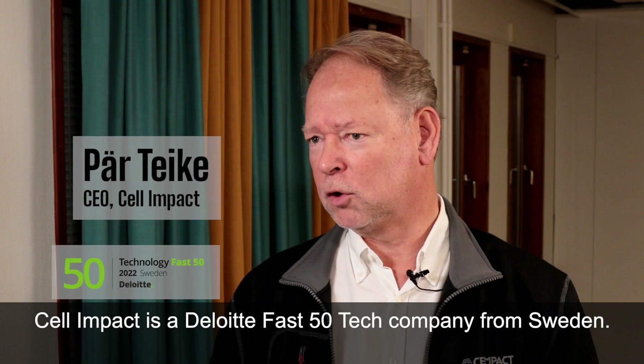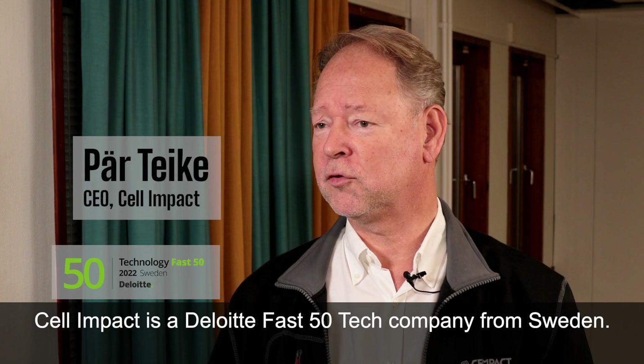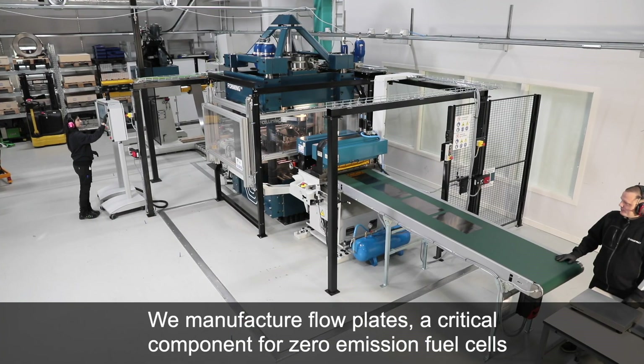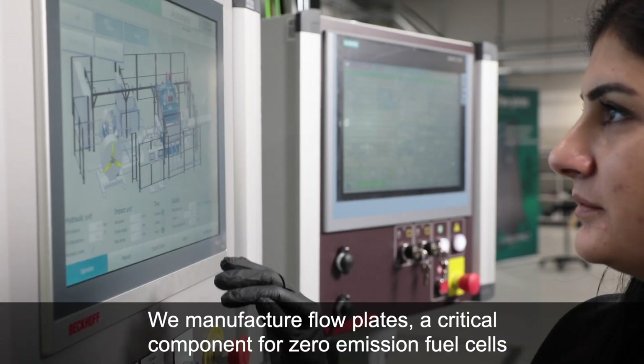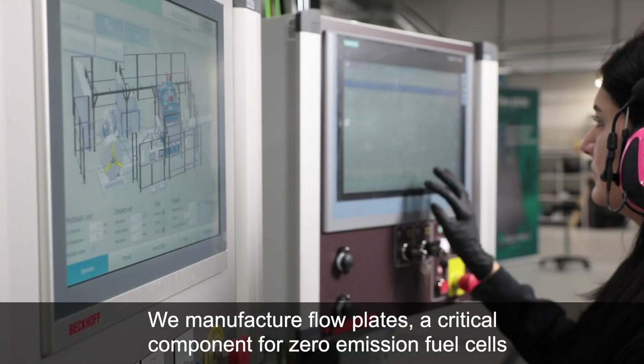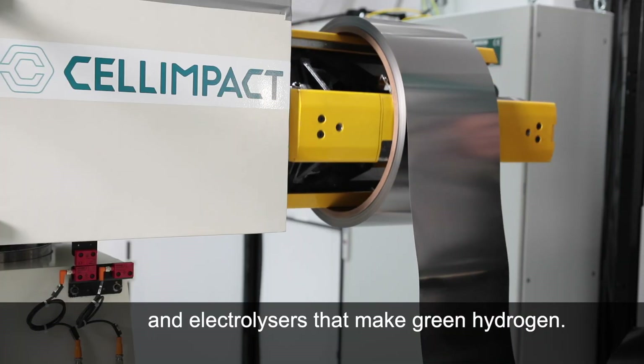Cell Impact is, according to Deloitte, one of Sweden's 50 fastest tech companies. We manufacture flow plates — a critical component for zero emission fuel cells and electrolysis that makes green hydrogen.